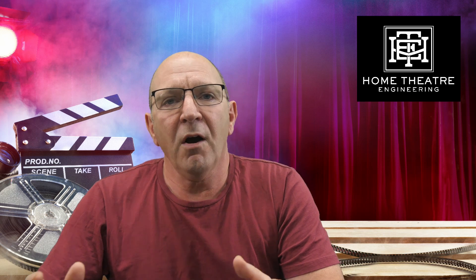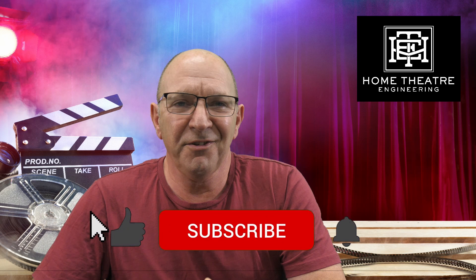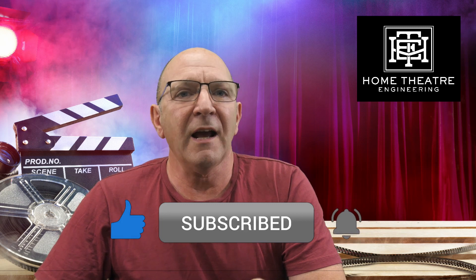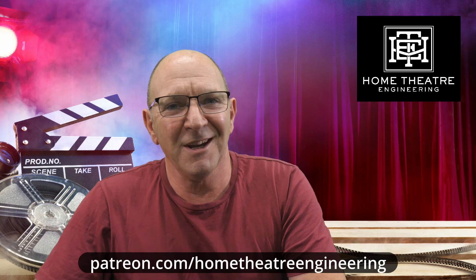So I hope this shines a bit of light on frame rates and refresh rates and has demystified things just a little. Thanks for listening. And as always, please do like, subscribe, and also take a look at our Patreon page — we'd love to have you sign up and join us. We'll see you again soon.